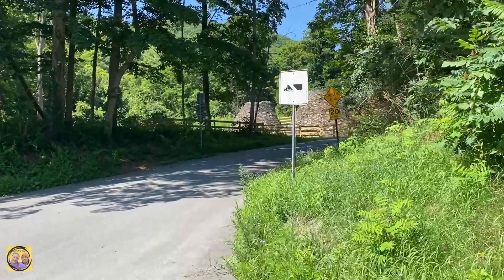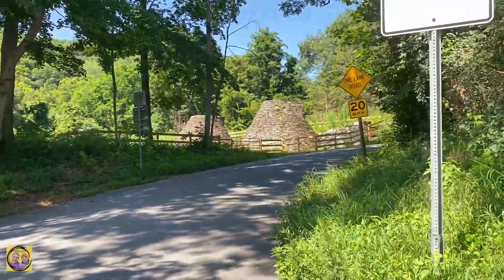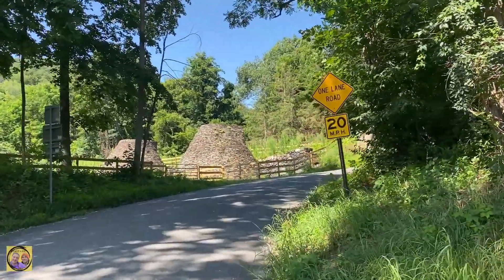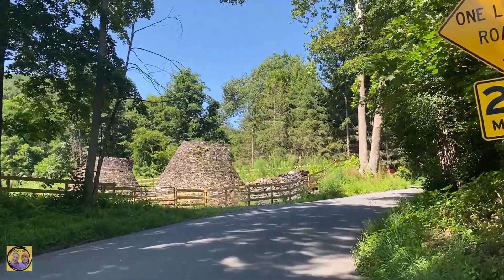Coming up to it. You gotta be lucky or patient to cross that quick. Yeah, we were there for like what, two minutes? Feels like a long time when you're standing there. A lot of cars. All right, let's get closer.